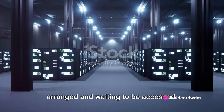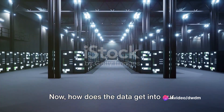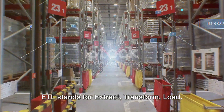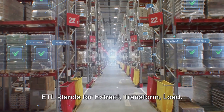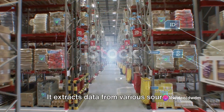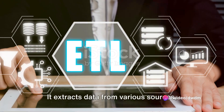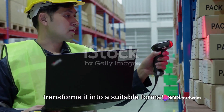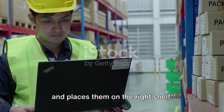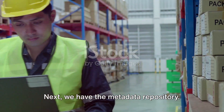It's like the main hall of our warehouse, stacked high with shelves of data, neatly arranged and waiting to be accessed. How does the data get into our warehouse? Enter the ETL tool. ETL stands for Extract, Transform, Load. This handy tool is like the warehouse's delivery system — it extracts data from various sources, transforms it into a suitable format, and loads it into the data warehouse.